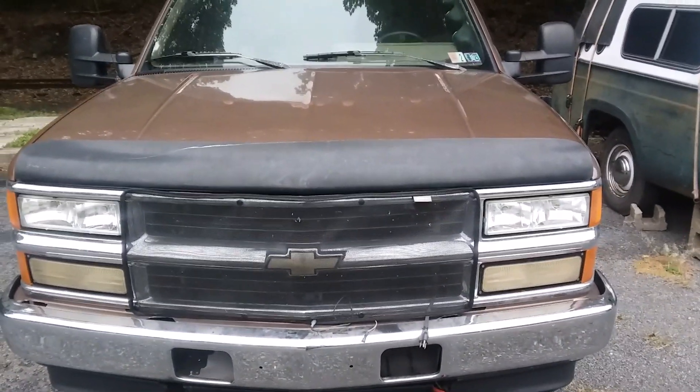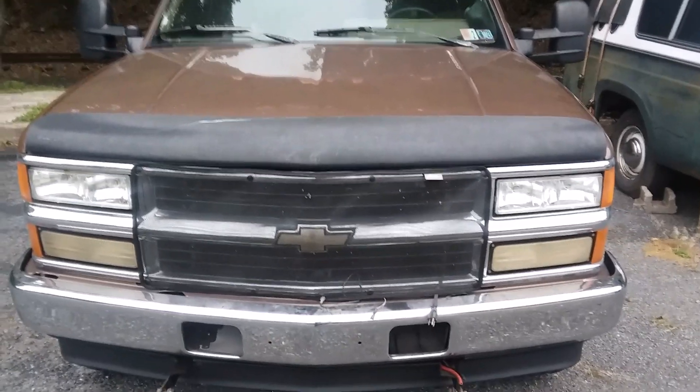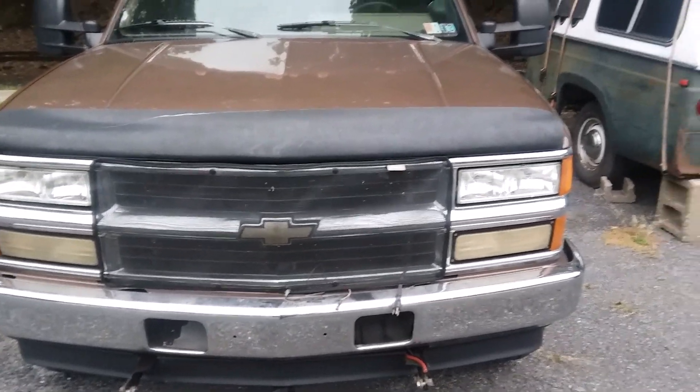A little video on the new truck and saying goodbye to the 6.5. Thanks for watching — this is G-Mac. Like, subscribe, and we'll see you on the next video.